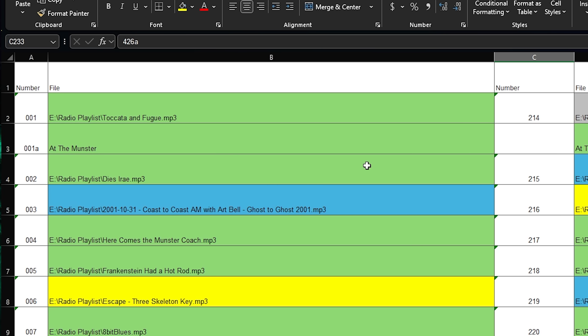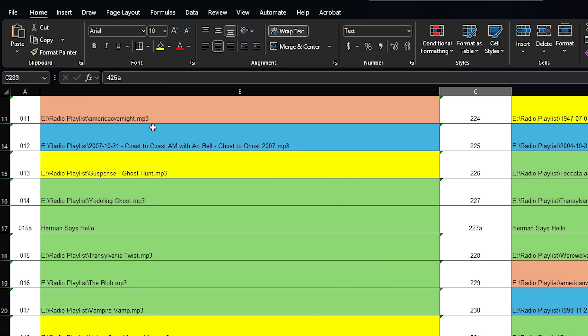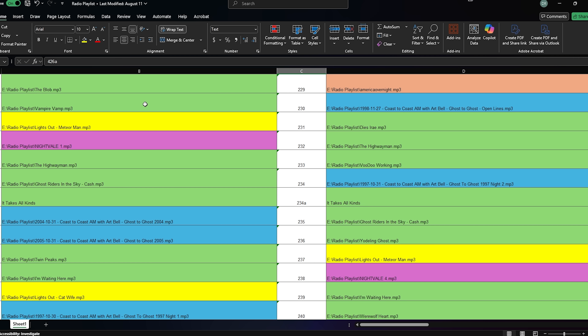I color coded the whole thing — green is music, blue is Coast to Coast AM, yellow is radio dramas, pink are fun interstitials like America Overnight and Pat Main broadcasts from Alan Wake, and purple is Night Vale episodes and other podcasts. And once I had done it once, I then did it again, creating a second column. I did this so that instead of just having one version of the curated playlist that it loops through, it will loop through multiple curated versions, all slightly different. So this does work really well. Time consuming as all hell, but it works.